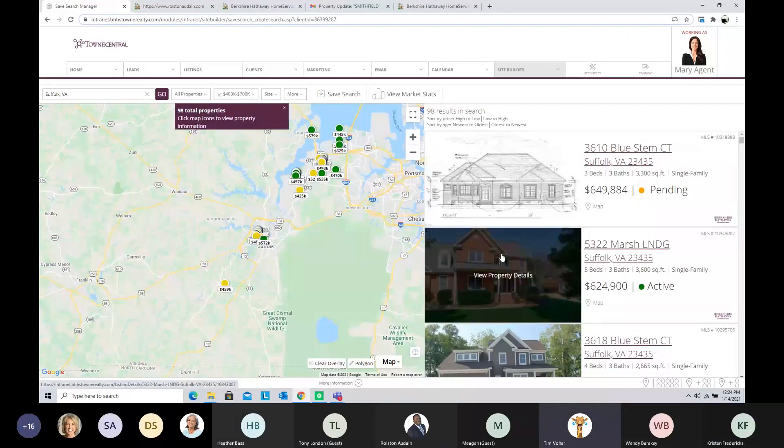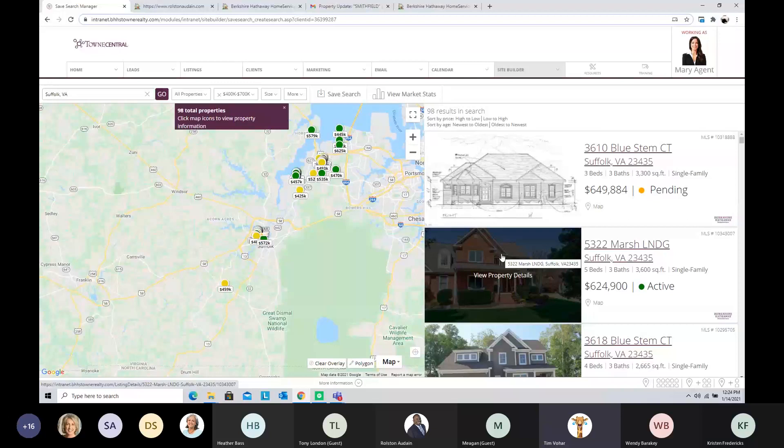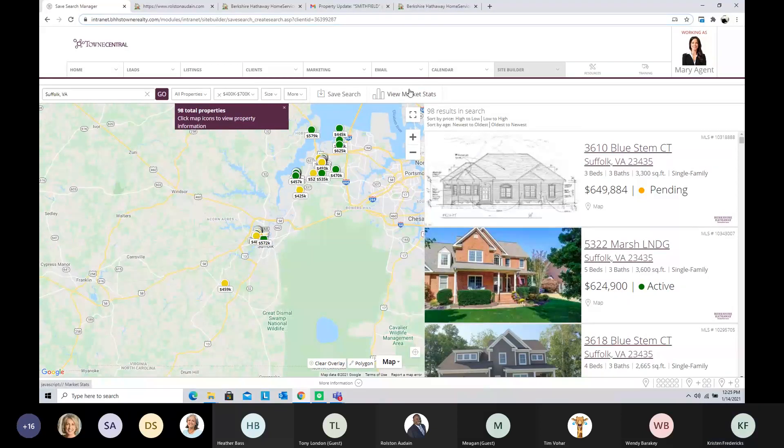A question came up: can other platforms be integrated — for example, Zillow leads? Yes. We have something called Zillow Tech Connect. If you're receiving Zillow leads, we have the ability to send those leads directly into your website CRM so you can start working them from your website instead of from Zillow. We can also send the specs on Zillow Tech Connect to whoever asked — just note that in the chat.